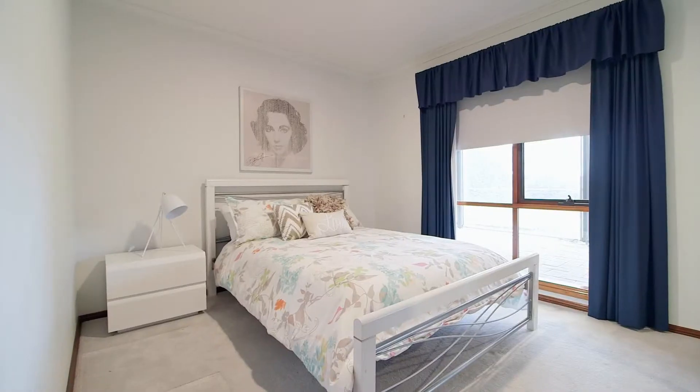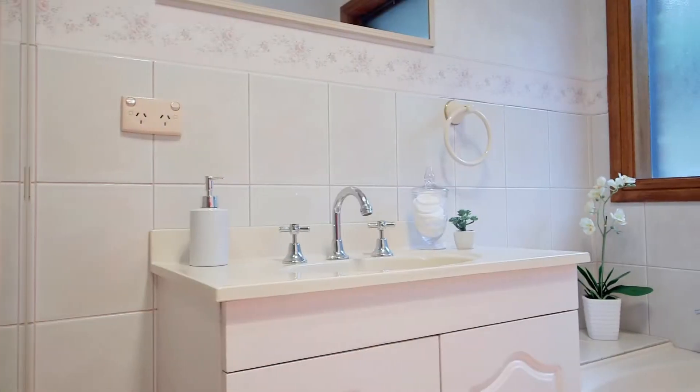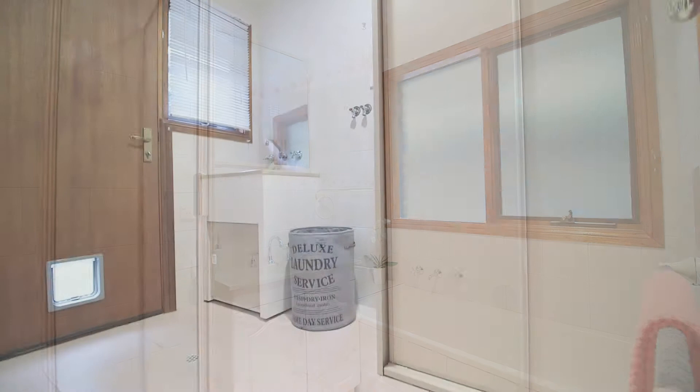On top of all those magnificent features in the living zones, down the back of the home we've got a further three bedrooms, all with built-in robes, a separate family bathroom with separate toilet, and a large laundry.